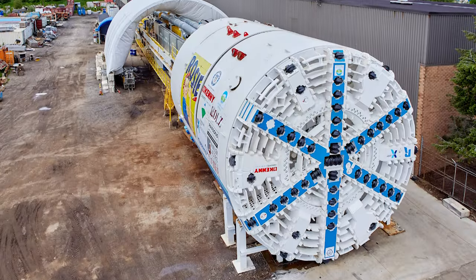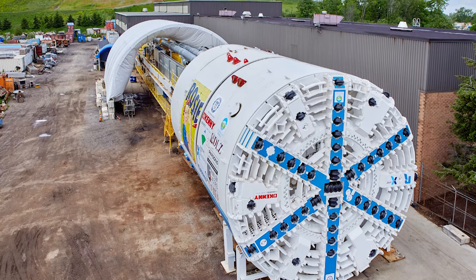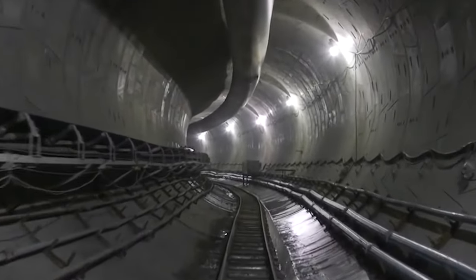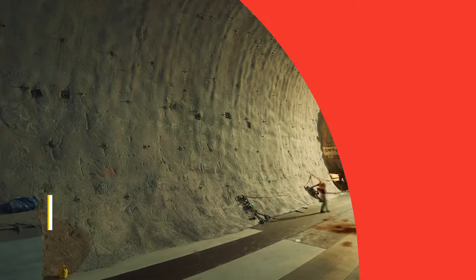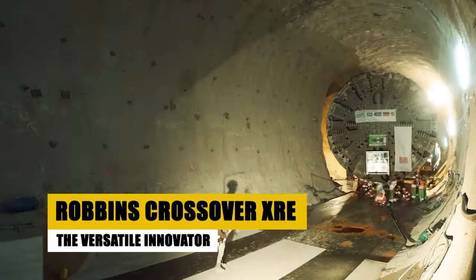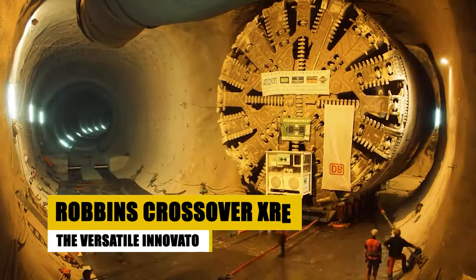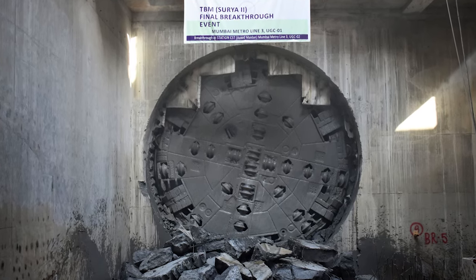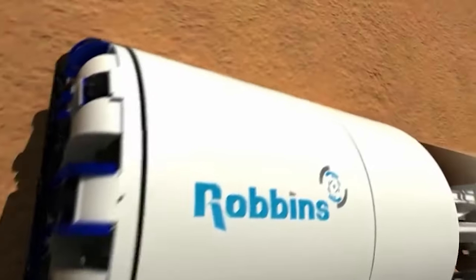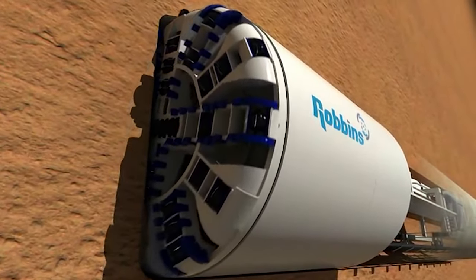As we leave the peaks of Switzerland, we carry with us the story of Herrenknecht Victoria, a true Alpine conqueror, whose legacy is etched deep beneath the mountains. Leaving the straightforward mechanics of traditional TBMs, we now turn to a machine that redefines versatility in tunneling: the Robbins Crossover XRE. This innovative TBM is a chameleon in the underground world, adept at navigating both hard rock and soft ground with equal finesse.